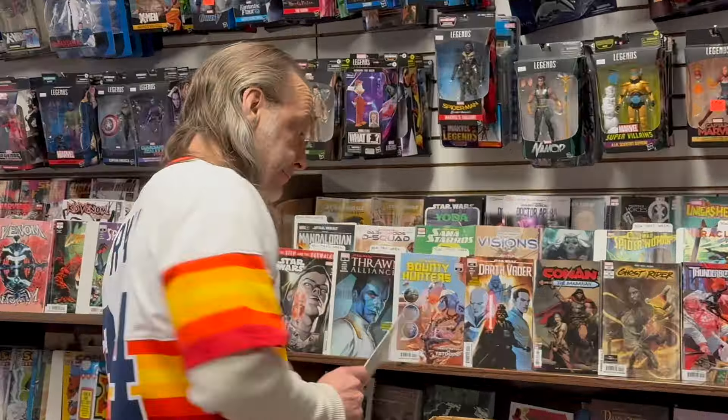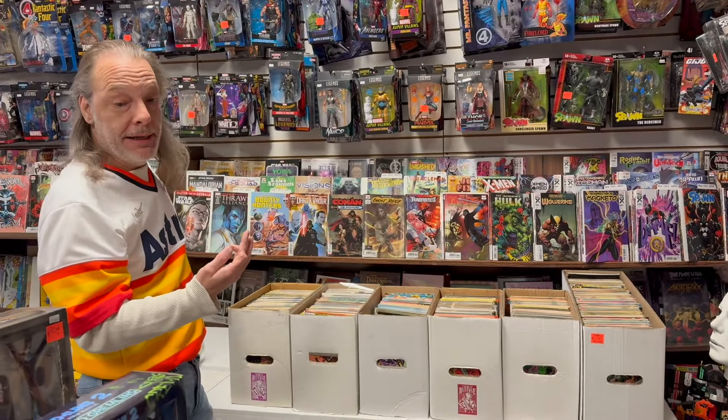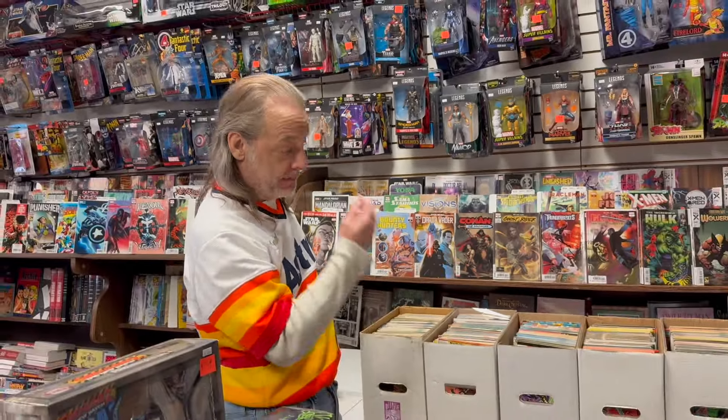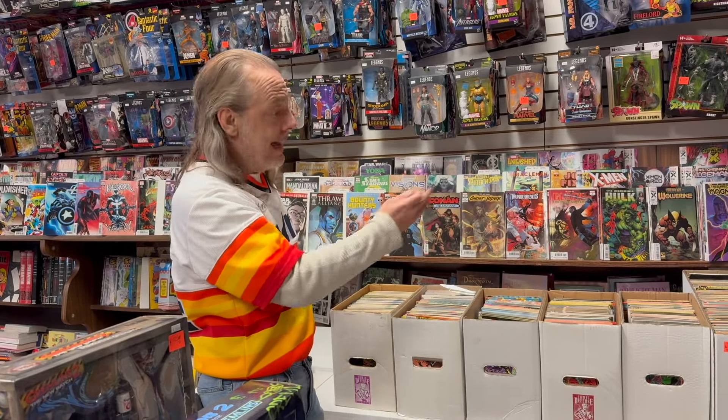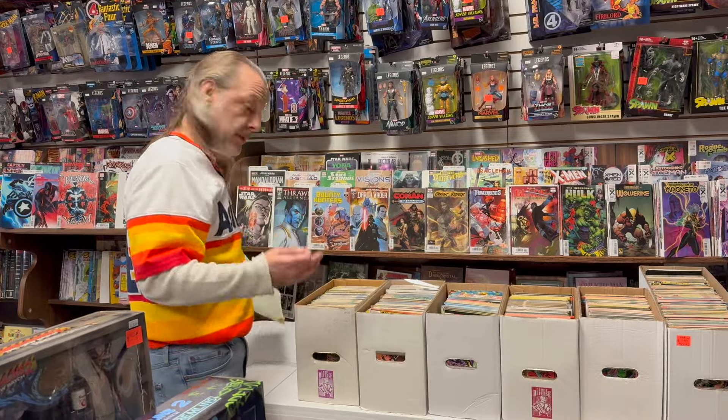I'm going to try an experiment. I got this comic lot of 70s stuff that I was going to put on eBay, but it takes a million years to write the auction, so I thought I'd just do a video of it. We're talking about 1,000 books, one lot, $2,500 PayPal. Let me show you what's in it.